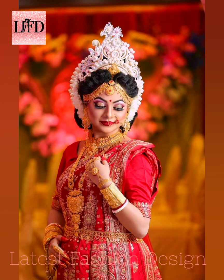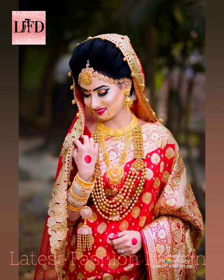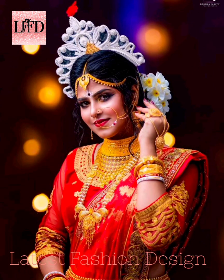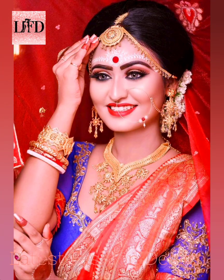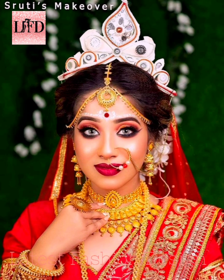With her bright red bindi, chandan dots on the forehead, dramatic eyes, gobs of gold jewels, traditional mukut, alta-laden hands and feet, and ever-sharp features — these are the attributes that make spotting a Bengali bride easy. Among the many Bengali brides, the quite essential elements common in their makeup are big, defined, bold eyes.